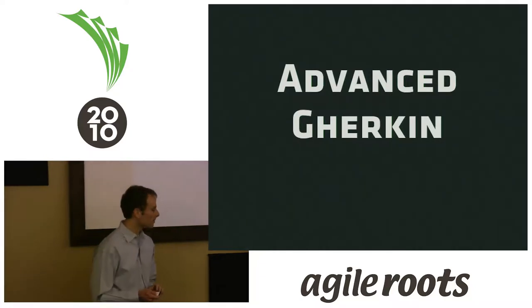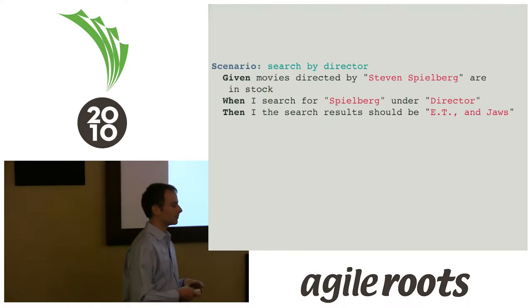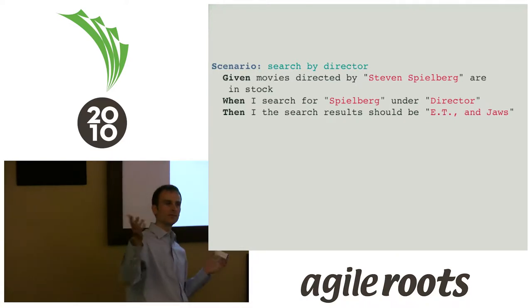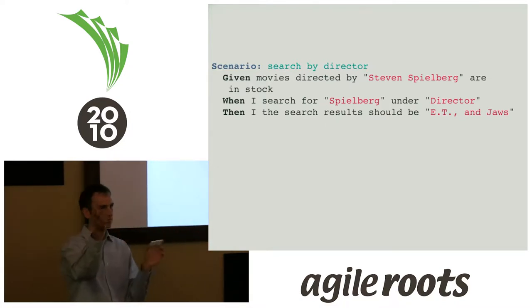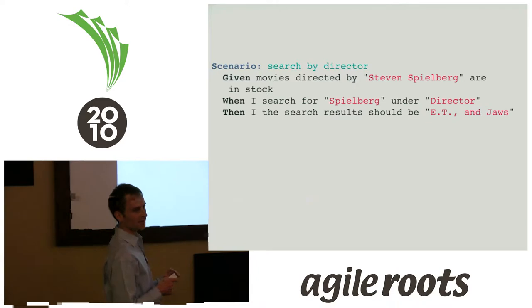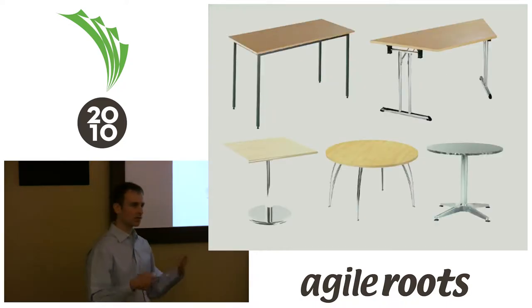There's some advanced stuff as well. One thing Cucumber does really well is it encourages a workflow mentality — this is how designers think, how most people think about software. Fit, from what I understood, was geared more towards the domain model rather than workflow. It had support for both but was better at domain model. One thing Fit did really well is tables, and we've taken that idea and rolled it into Cucumber. There are a number of different kinds of tables.